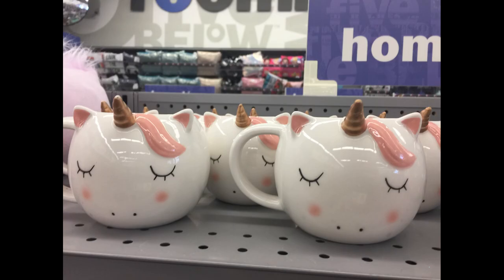Hi everyone, welcome back to our channel. Today we have a Five Below walkthrough for November 1st.